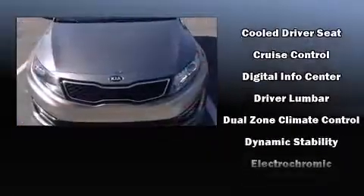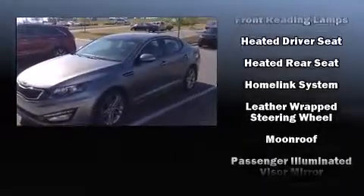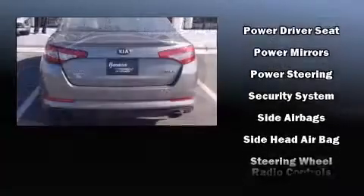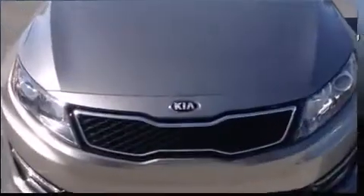Kia also prioritized safety and security by including head curtain airbags, front side impact airbags, traction control, brake assist, anti-whiplash front head restraint, a security system, and four-wheel disc brakes with ABS. With electronic stability control supplementing mechanical systems, you'll maintain precise command of the roadway.